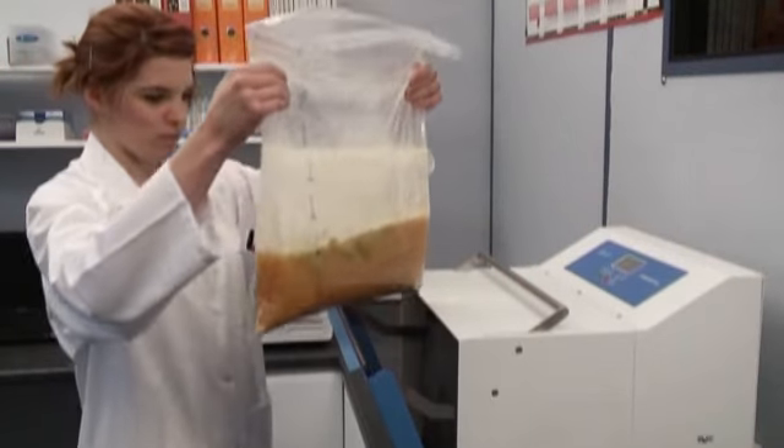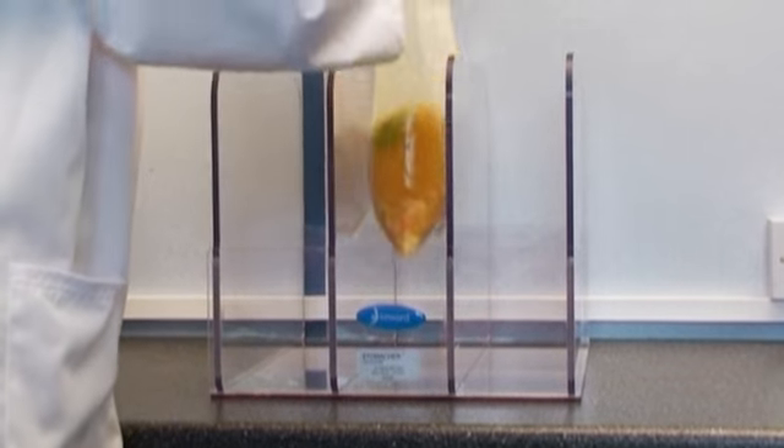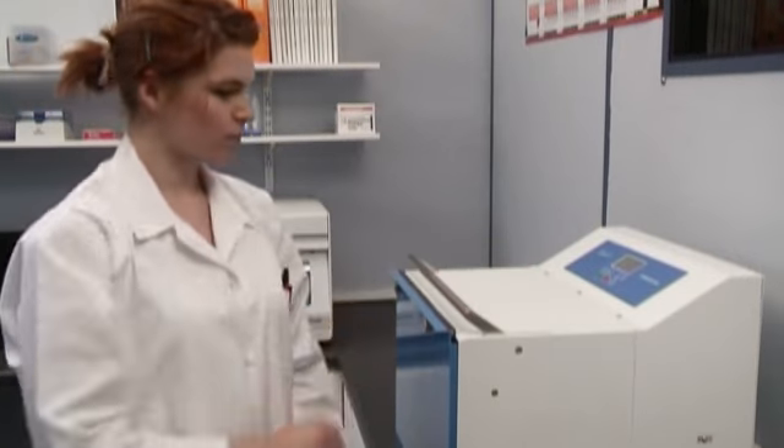Built to industrial standards, complete with adjustable processing time and paddle speeds, these features are programmable for repeatable blending.